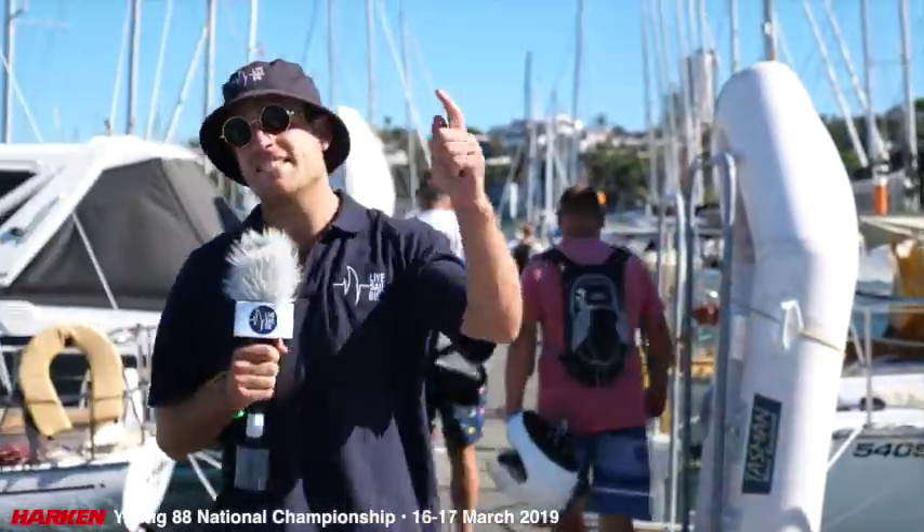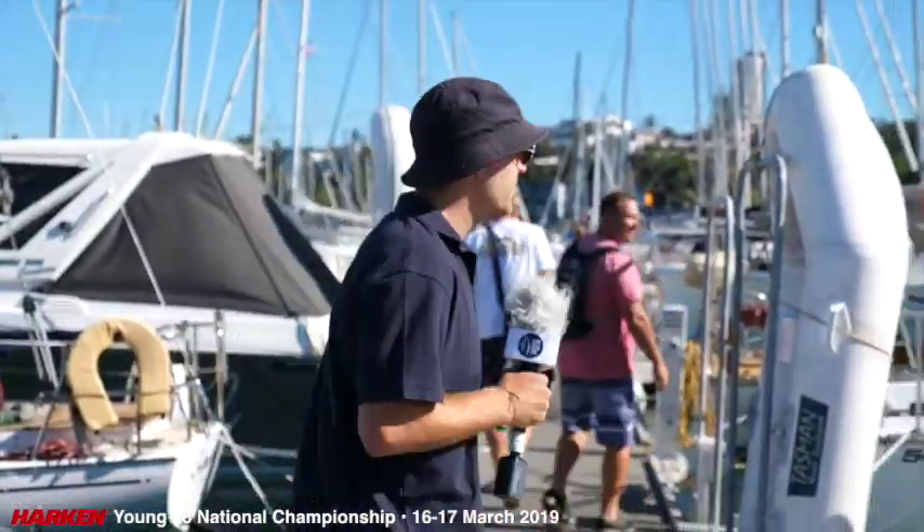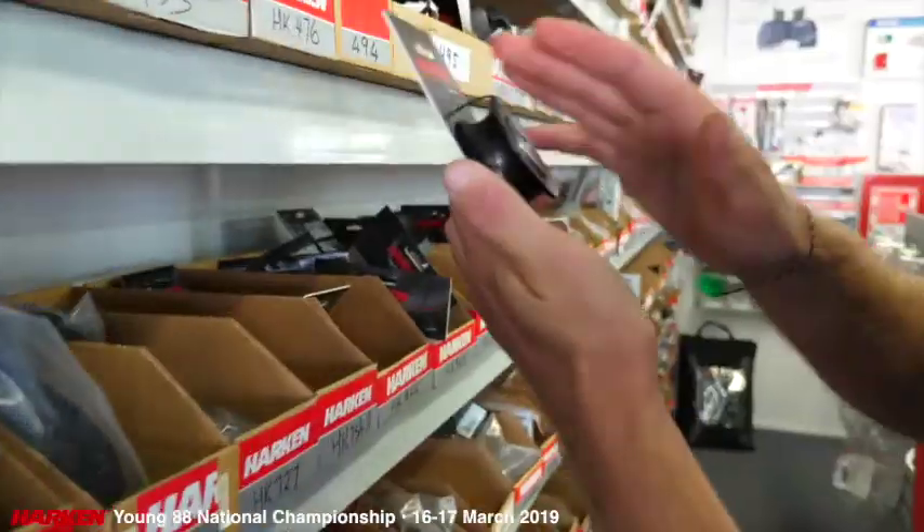We are going to chase down the leads and find the next Young 88. Here we are standing on the infamous Flash Gordon. Tell me, where did you get the name from?